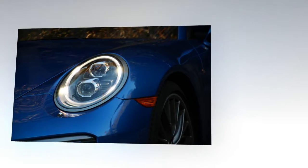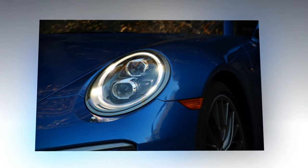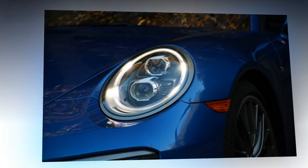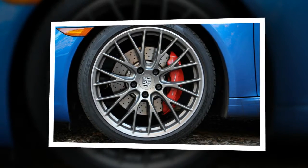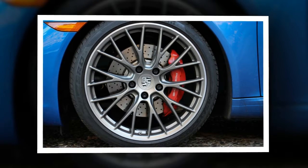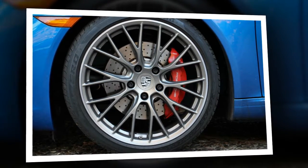One notable exception was the driver of a Guards Red, manual-equipped 991.1 Carrera S Cabriolet and his lovely blonde companion, with whom we chatted during a side-by-side rush hour slog down Sunset Boulevard — it was such an LA moment. He asked if the mid-cycle changes represented true upgrades, and he wondered if the new 420 HP turbocharged 3.0-liter flat-six engine was as good as the 400 HP naturally aspirated 3.8-liter flat-six making such lovely noises behind him, and whether he should go PDK on his next 911.